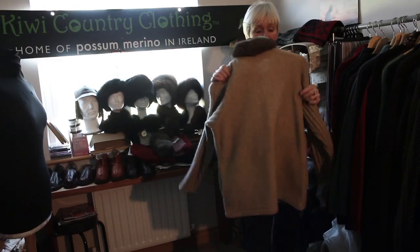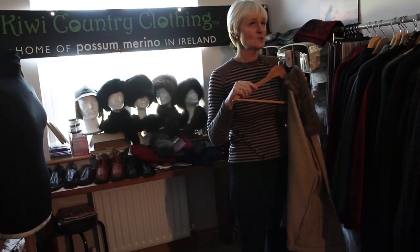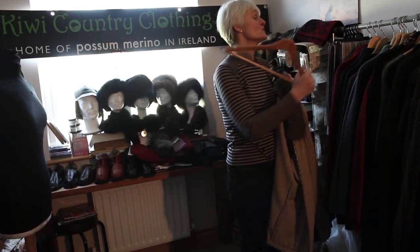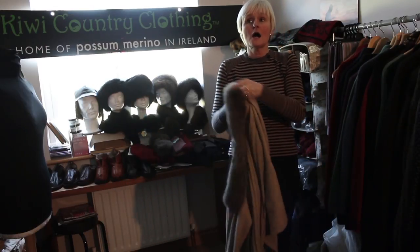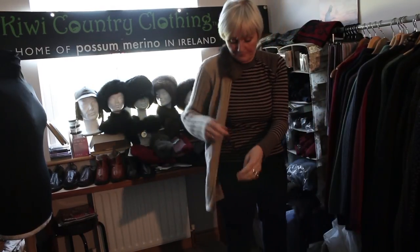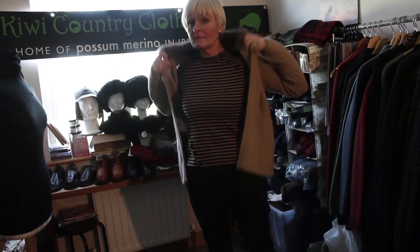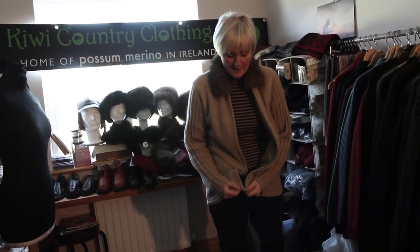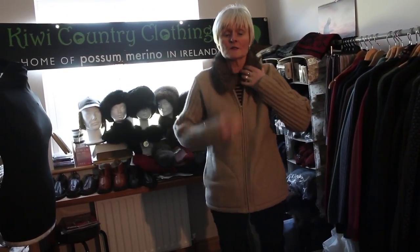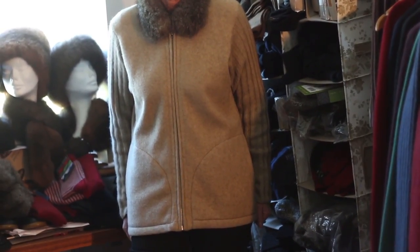This cardigan I bought about a little over 10 years ago. It was quite expensive. It's Possum Merino silk. I have worn it doing dirty outdoor work in New Zealand. I've taken it with me over and back across the continents for winters in Ireland. It's a lovely possum fur collar.